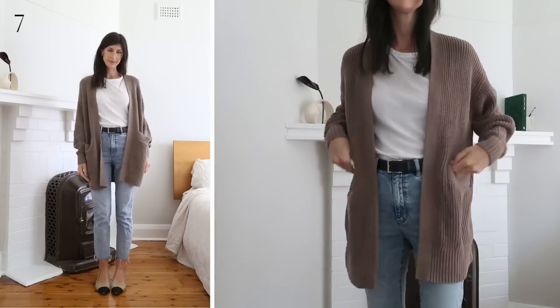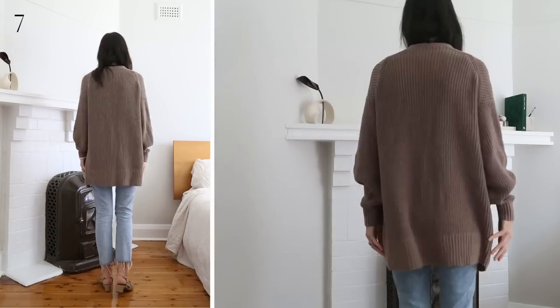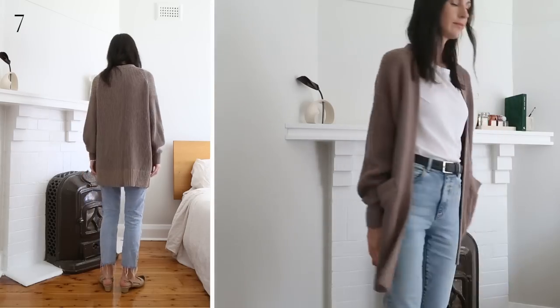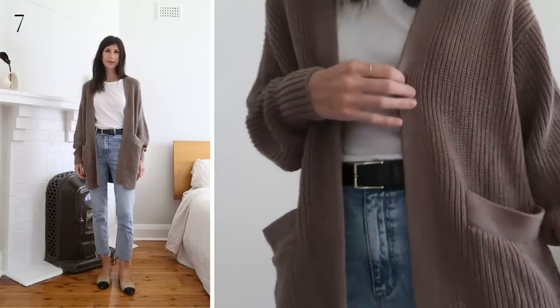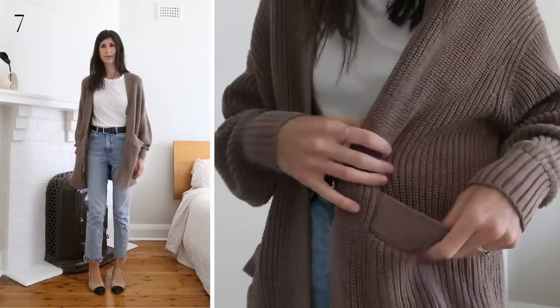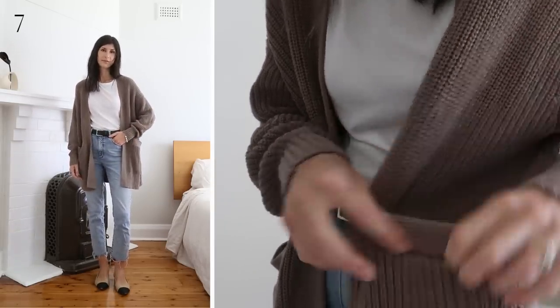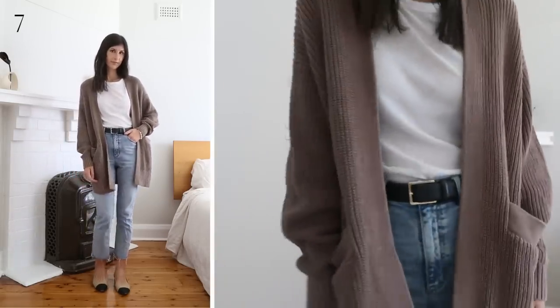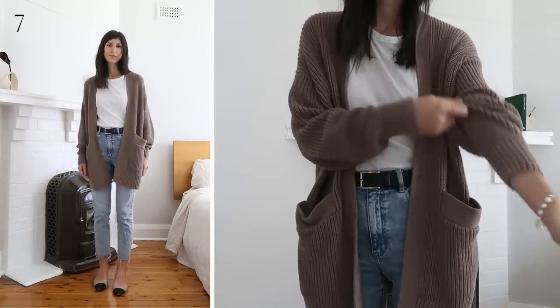Sadly, this cardigan no longer seems to be on the site, so I'll link the cropped version. But I wanted to share it as it's a reminder of how wonderful their cotton knit pieces are — great if you're sensitive to wools. This has a perfectly slouchy fit and it washes and wears so nicely. Cotton knits like this can be prone to getting little pulls, so be careful with your jewelry. I have on the size small here, and I suspect this is a style that will come back around, so it's worth keeping an eye out for.